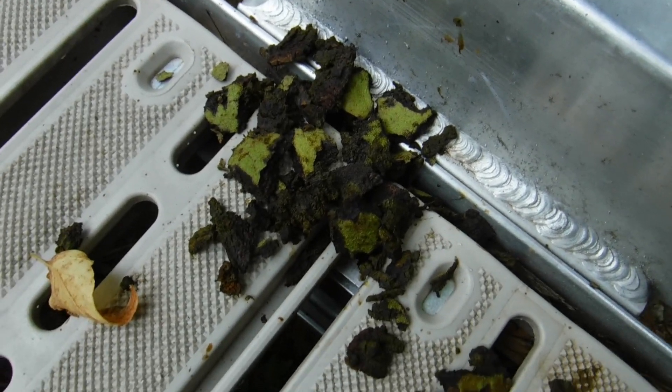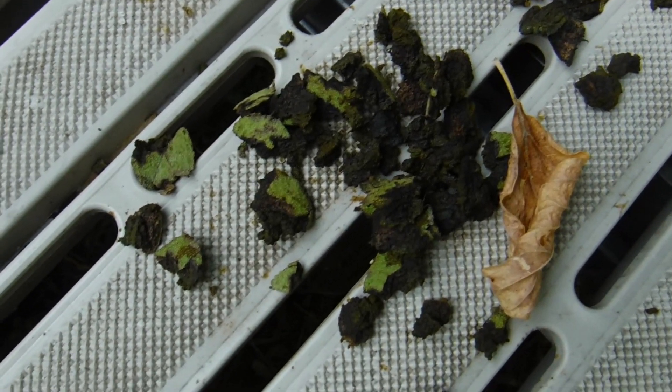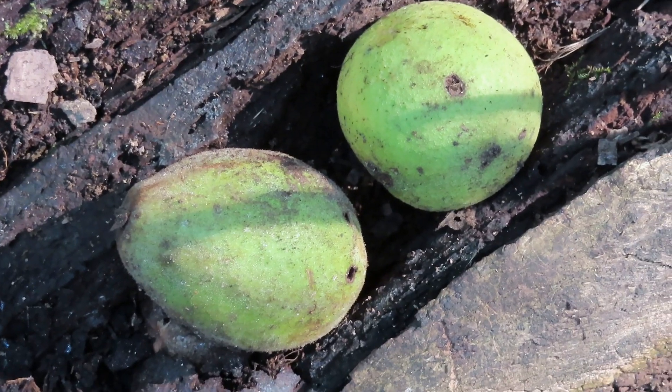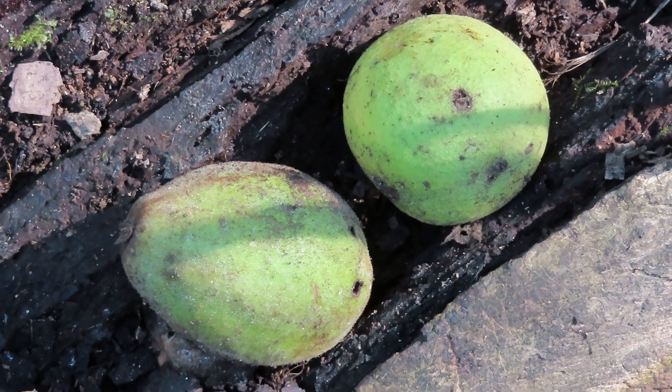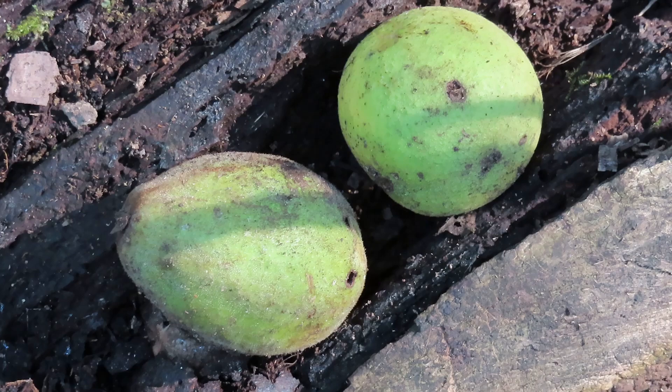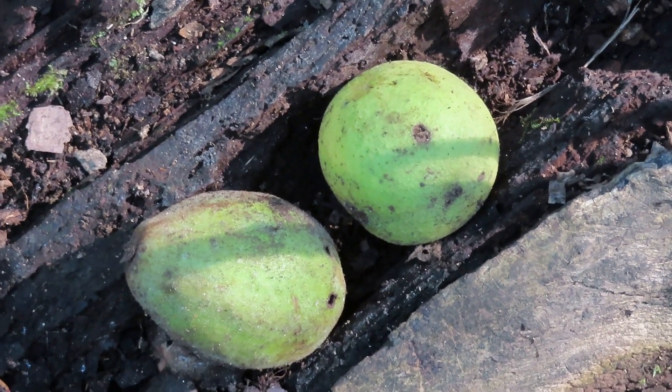What you're seeing are the husks, the outer part of black walnuts and butternuts. The butternuts are a little bit longer, more pointy on the ends. Walnuts are pretty much round, but both of them have a green cover that's slightly sticky feeling.